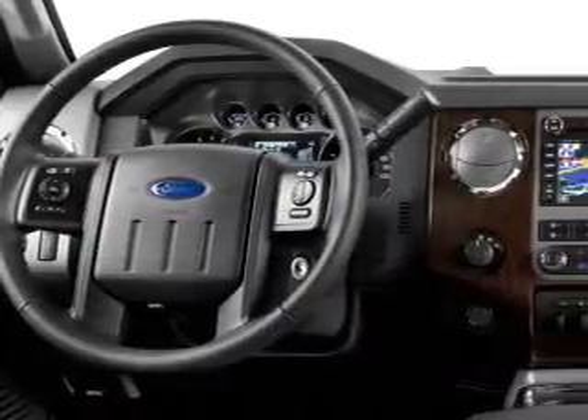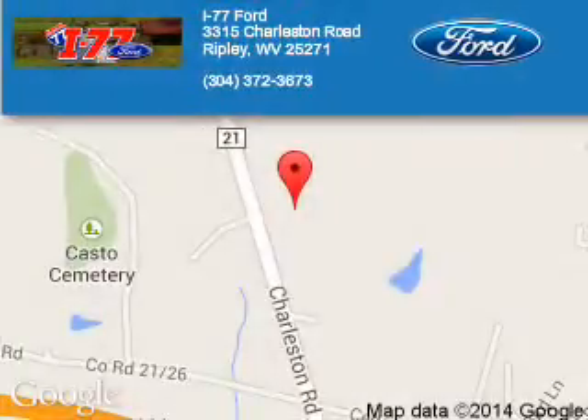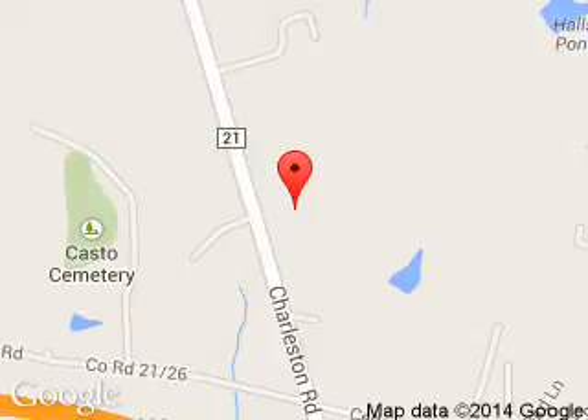Great quality at a great price. Call or click to contact us today. I-77 Ford is dedicated to doing everything possible to ensure that the experience you have selecting your next vehicle is a pleasant one. We are located at HC 80, Ripley, West Virginia, 25271.